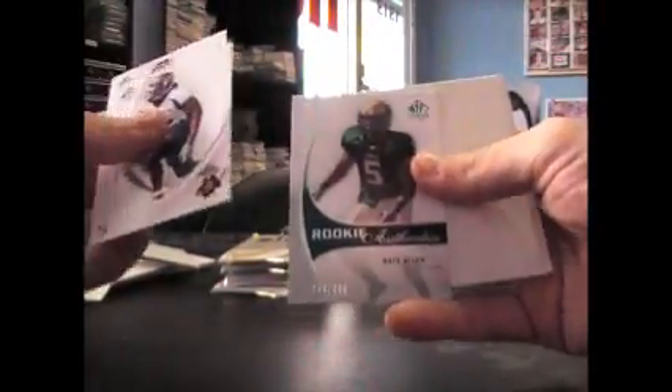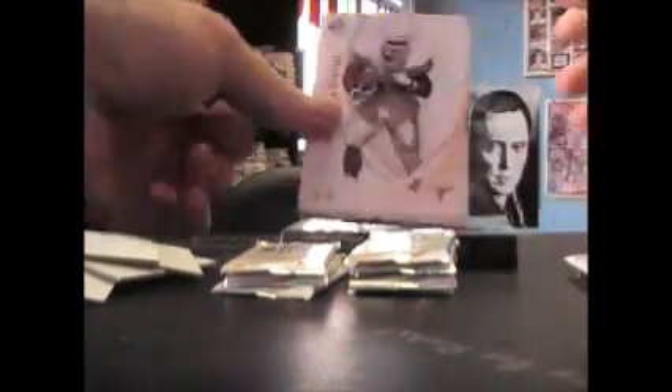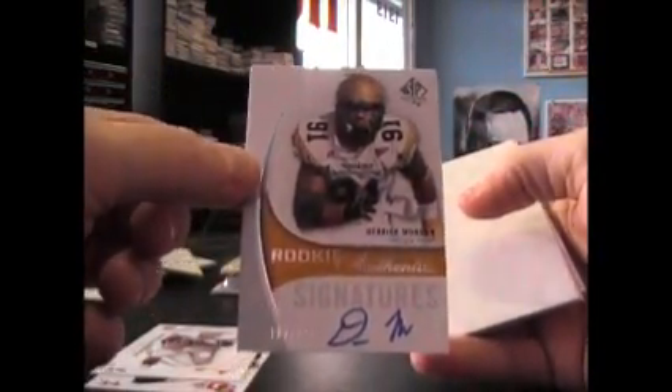You'll probably get a hot box here. Chris Cook, $9.99 — can't see there being no more hits with this many packs. Base, base, base, base. Nate Allen, $9.99. There's one — Derek Morgan, $5.99.